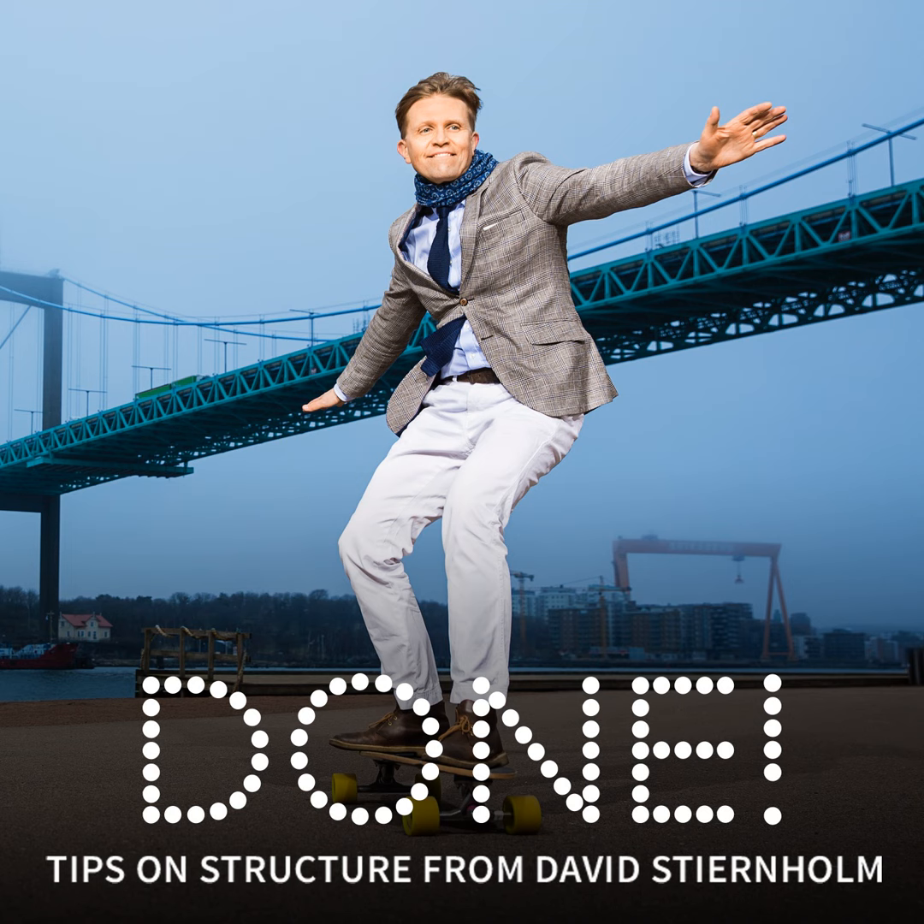Hello, you're listening to DUN, the weekly podcast about tools and methods that simplify our workday by improving structure. I'm David Stjernholm and today's episode is about a Japanese method for organizing physical reference material.